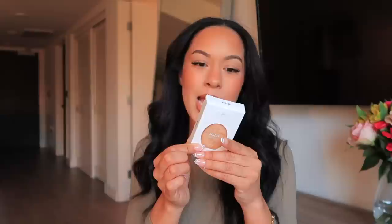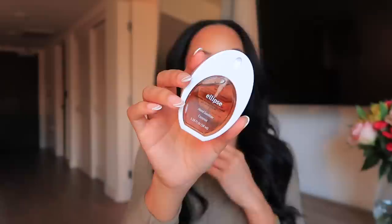I also saw this hand sanitizer and I just had to buy it. It has aloe and glycerin and I really only got it because it's cute — that is the only reason. It's the coconut one. Nothing crazy, nothing out of the ordinary, just something cute to pull out of your purse when you need it.